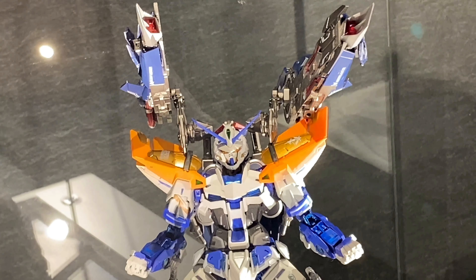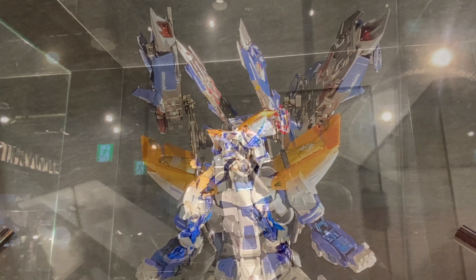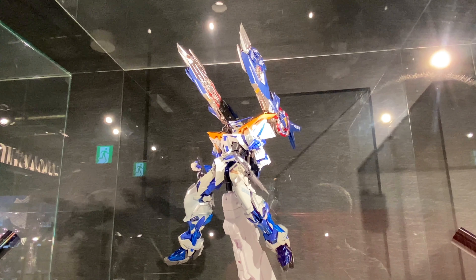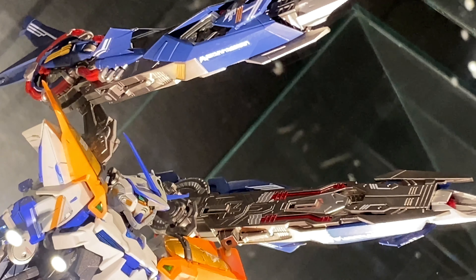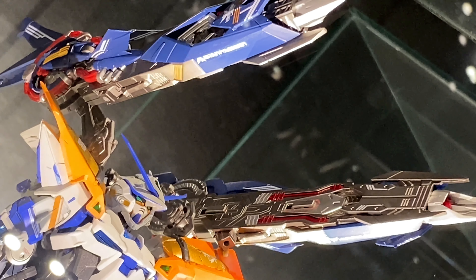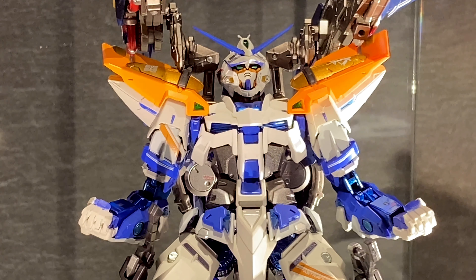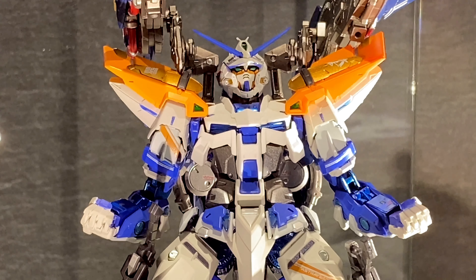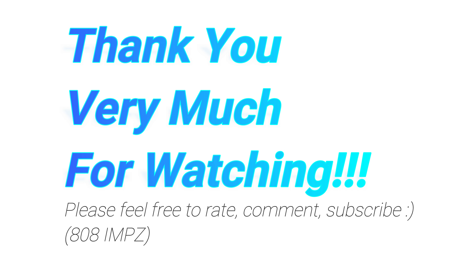This option parts set works with the Red Frame, Red Frame Kai, Red Frame Alternative Strike, Blue Frame Full Weapon Version, Blue Frame Second Version, Aile Strike, Strike Gundam 10th Anniversary Version, and the Strike Rouge. For other Gundams, it probably won't fit, but the ones mentioned will definitely work.